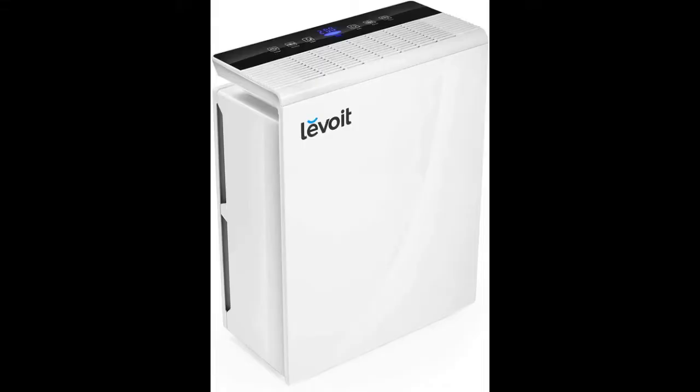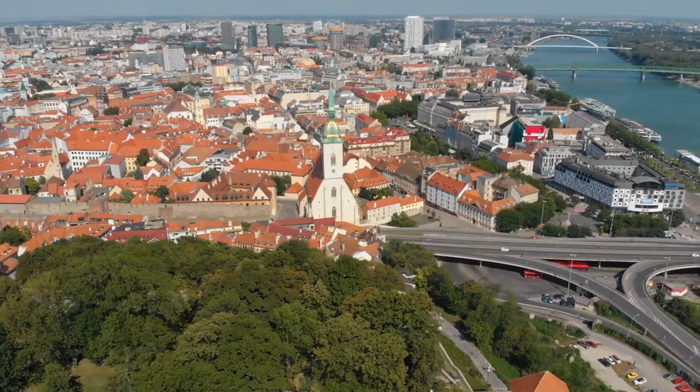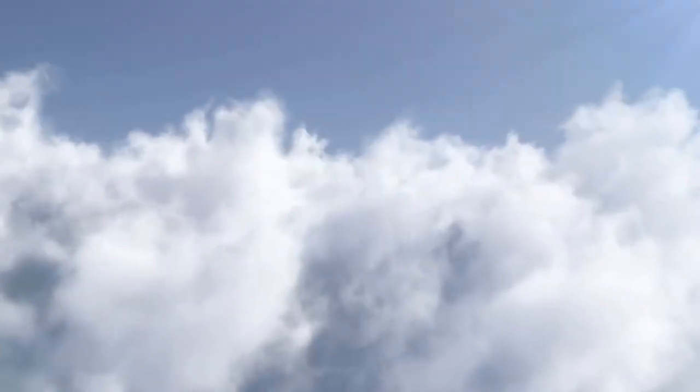Performance. The filters on a Winix air purifier work together to trap and remove particulate matter from the room. The pre-filter, carbon filter, and true HEPA filter, as well as plasma wave technology, all have specific roles in this process. Other people even add one more layer for the best air quality.